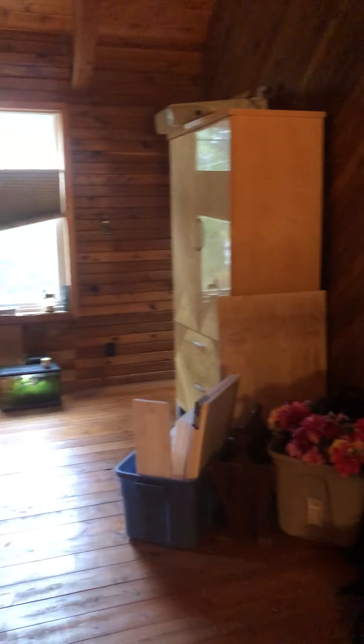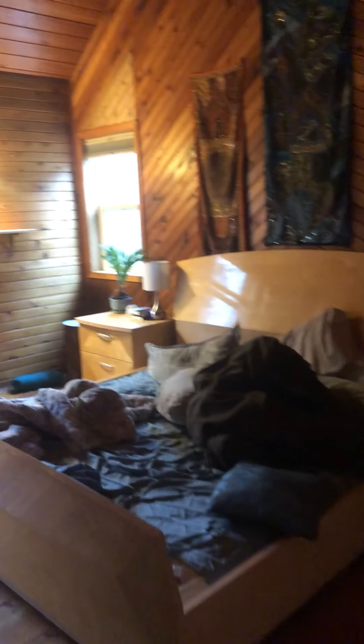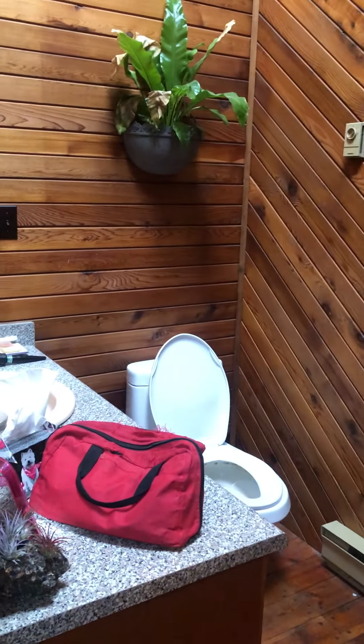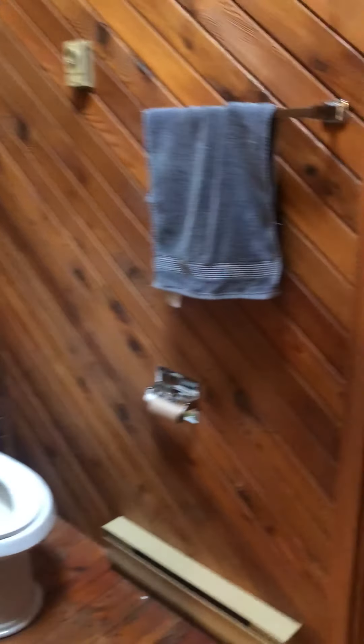And here's the loft. Open den with quite a large closet. Moving into the other side — we've got a big king-size bed and another closet here that leads into the bathroom. Back into the bathroom and back into the loft.